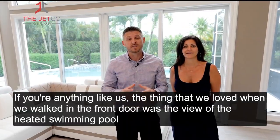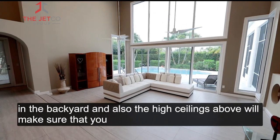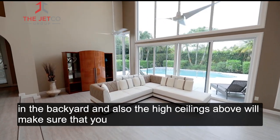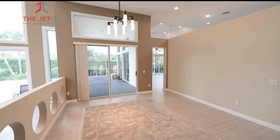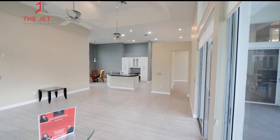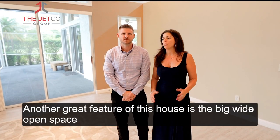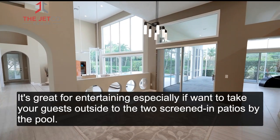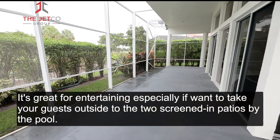And if you're anything like us, the thing that we loved when you walked in the front door was the view of the heated swimming pool in the backyard. The high ceilings above will make sure that you never feel claustrophobic. Another great feature of this house is the big wide open space — it's great for entertaining, especially if you want to take your guests outside to the two screened-in patios by the pool.